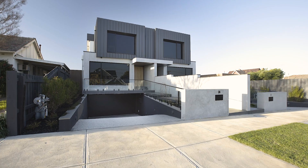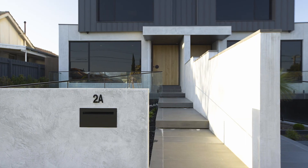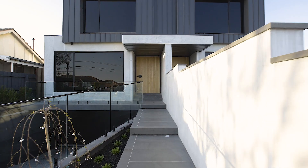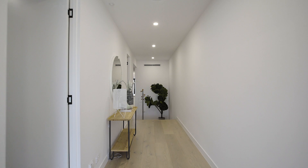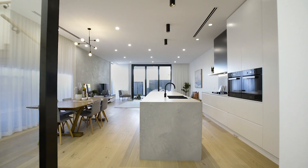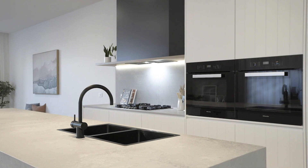Pursue the finer things in life with this craftsman-built four-bedroom plus second living/fifth bedroom, three-bathroom modern masterpiece that showcases exceptional space and luxury. Designed for optimal family pleasure, custom-designed interiors feature high ceilings, wide-board engineered European oak timber flooring from Royal Oak Floors.